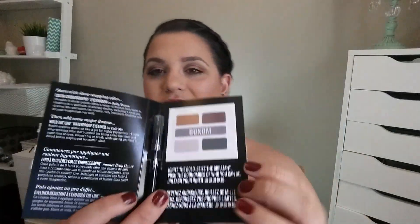The two items I got with my point perks are from Buxom: the Take Me for a Spin Color Choreography eyeshadow set and the Hold the Line Waterproof Eyeliner. So this is an eyeliner and these are some free eyeshadows.